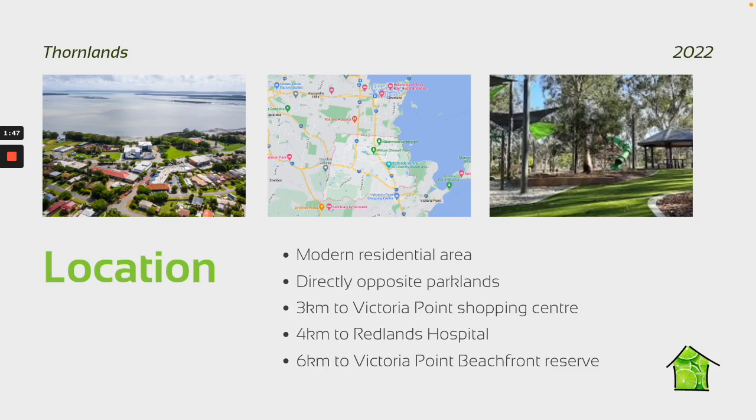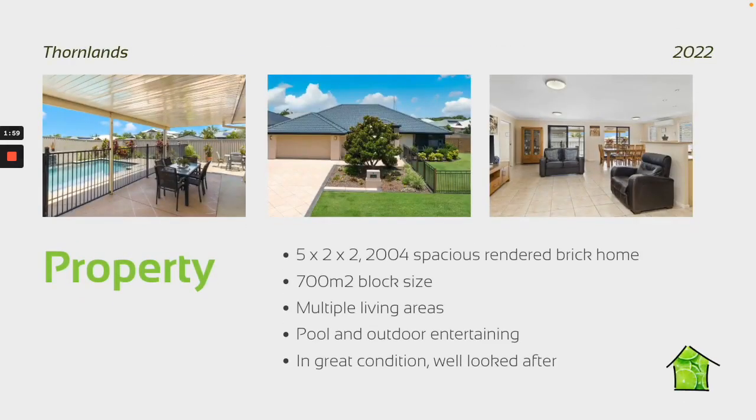It was a modern residential area. This particular house was directly opposite parklands, close to the hospital, close to the shops, and close to easy freeway access for the son to get down the road to uni. And obviously there's waterfront around Thornlands down at Victoria Point — a really nice outlook along there.